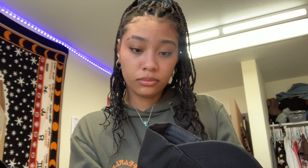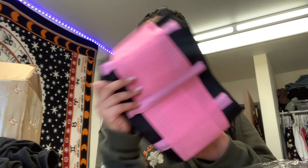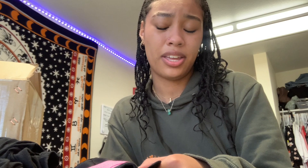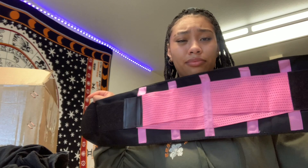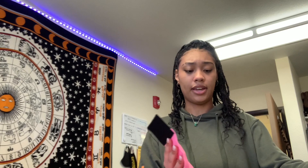Then I got this waist trainer. I was gonna get one off Amazon, but I was shopping on Shein and they had them, so I figured I'd just buy it in one place. It's a one-size type thing. I'll try this next time I work out. I usually do work out, but I haven't for about a week — although this morning I did do some light ab workouts.